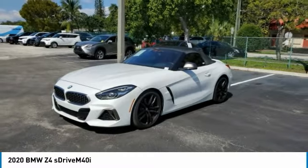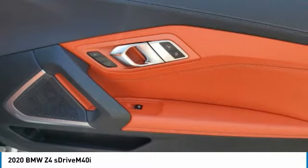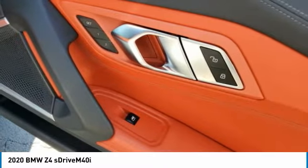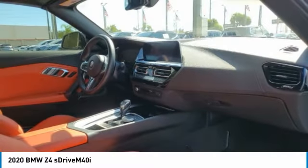Here are some of this vehicle's great options: electronic stability control, remote engine start, brake assist, traction control, remote keyless entry, four-wheel disc brakes, rear window defroster, navigation system, heads-up display, HD radio.